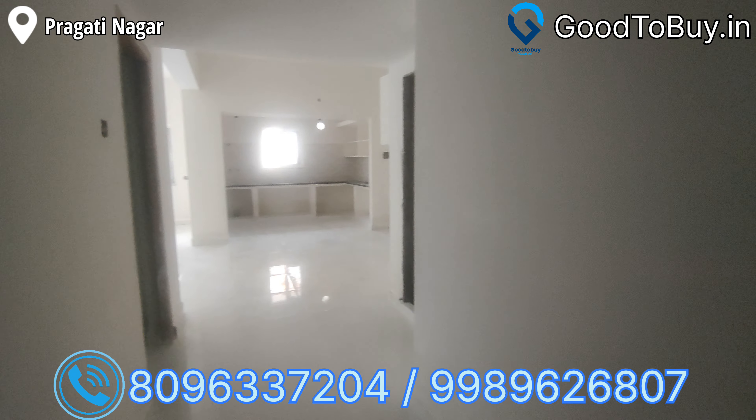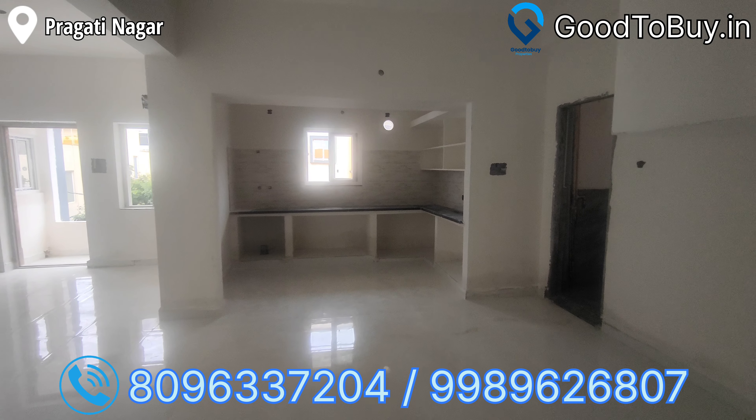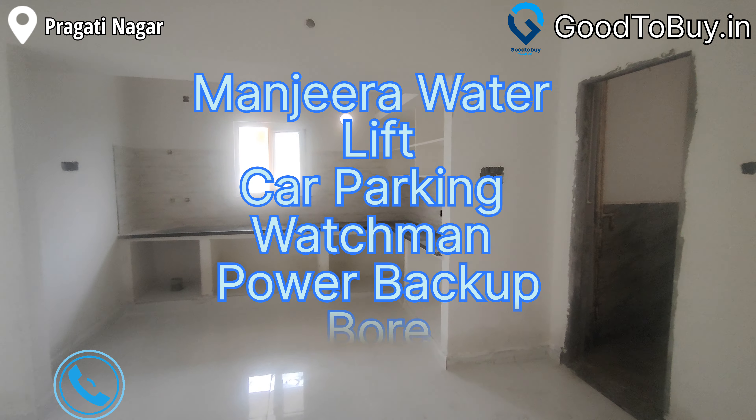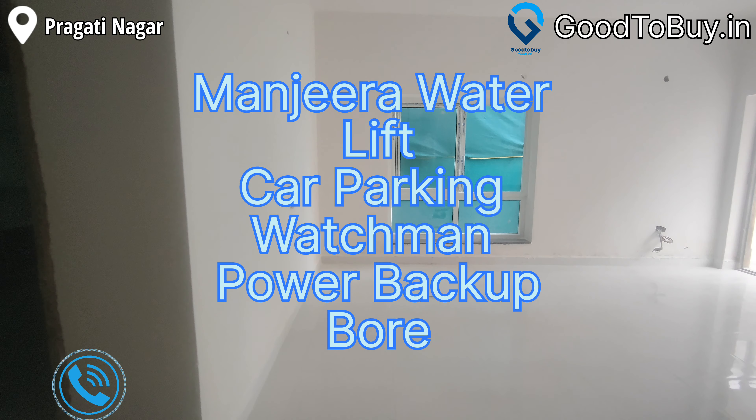This flat is near Norahena College. Now looking at the amenities: Manjira water, lift, car parking, watchman, board, and power backup for the entire house.